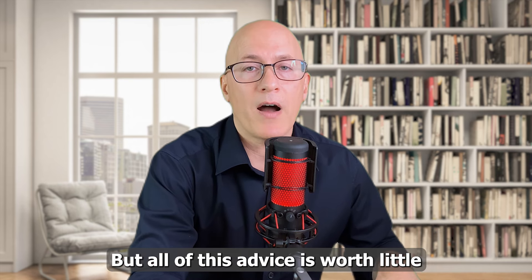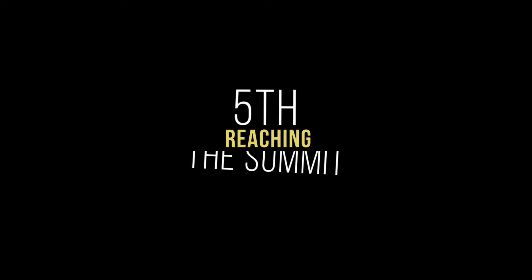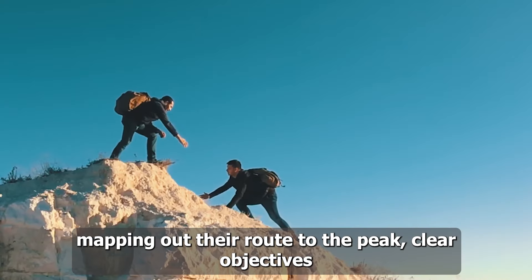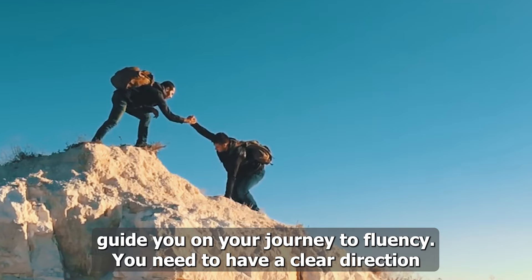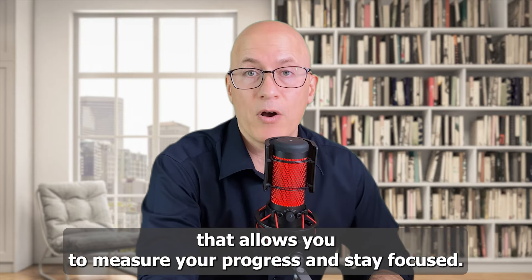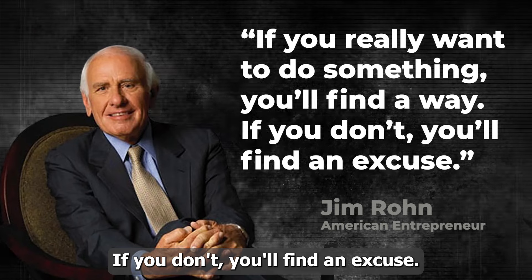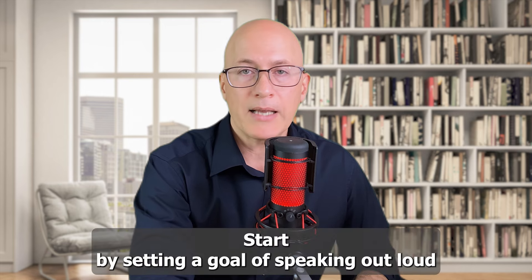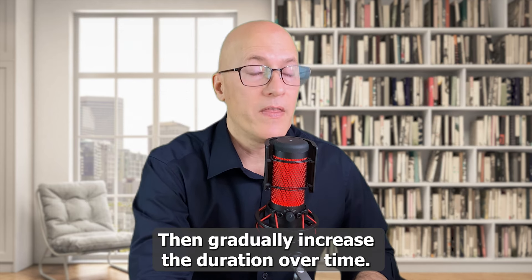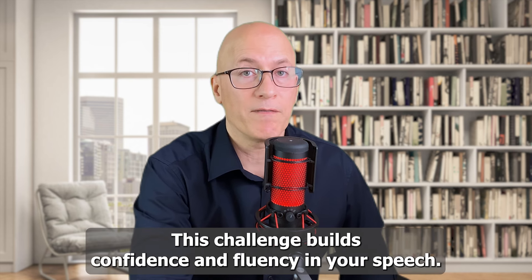All of this advice is worth little if you don't have one last thing to get you to the top. Just like a climber mapping out their route to the peak, clear objectives guide you on your journey to fluency. You need a clear direction that allows you to measure your progress and stay focused. Start by setting a goal of speaking out loud without hesitation for at least 30 seconds, then gradually increase the duration over time. This challenge builds confidence and fluency in your speech.